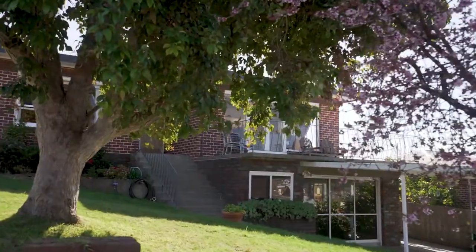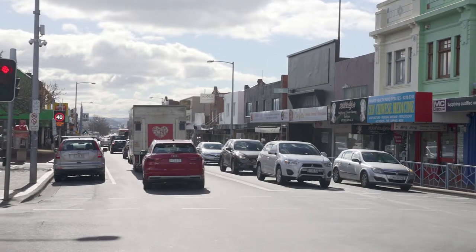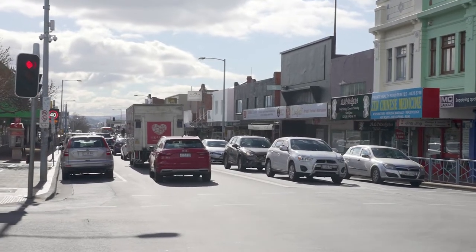With this one, location is the key. You're moments away from all amenities — there's cafes and restaurants close by in the Moona Strip.